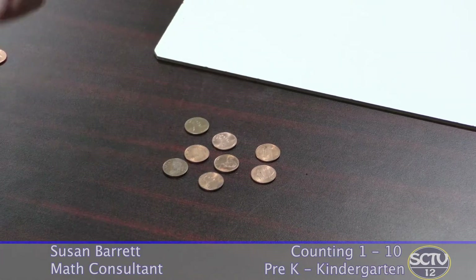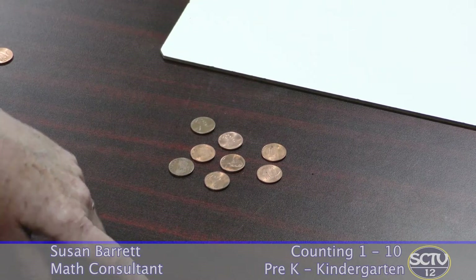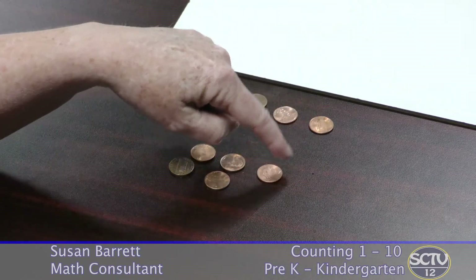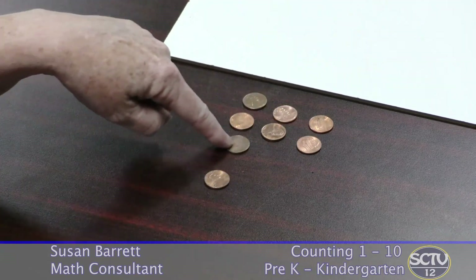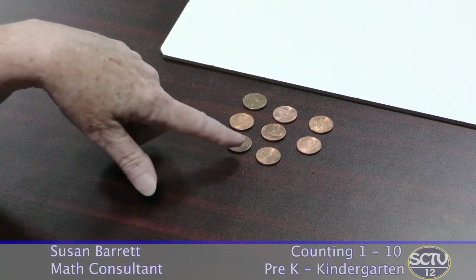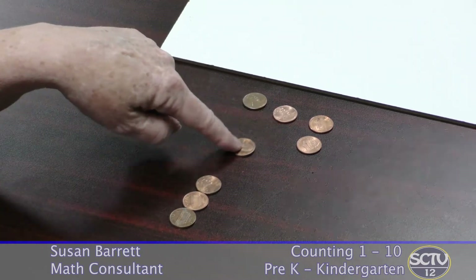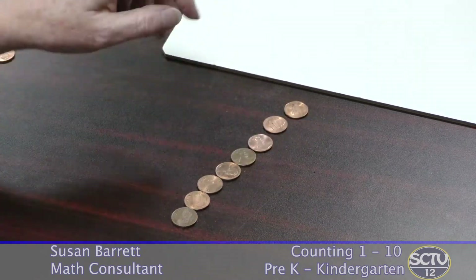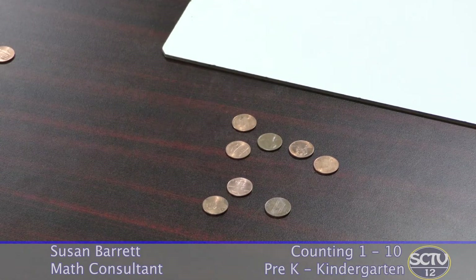Some kids will tend to go faster either with the moving objects or with the numbers they're saying, so you might get something like: one, two, three, four, five, six, seven, eight, nine, ten. If that's going on with your child, take time to practice one number and moving each one — one number, one object. That's one-to-one matching. Again, you can practice rearranging them and see if your child knows that the total is still the same.